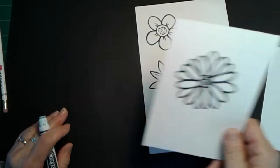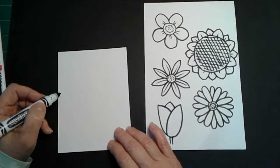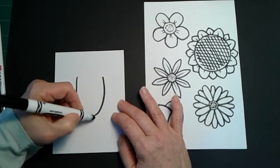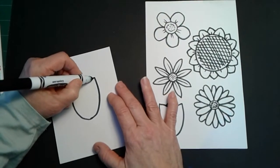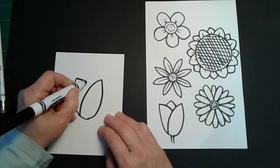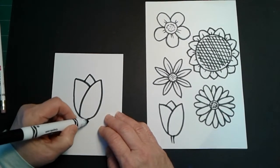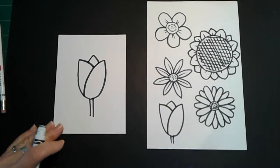Now we're going to finish up with a simple tulip. And to make a tulip, I would like you to start with a letter U. That looks like a big capital U. Now I'm going to make one sweeping line curve that goes this way, a small sweeping line that goes this way, and a little zigzag up top. I'm going to put a stem on this one because it looks like it needs it. Okay, there we go. Those are our five flowers.